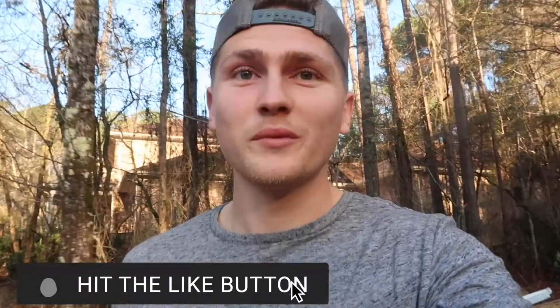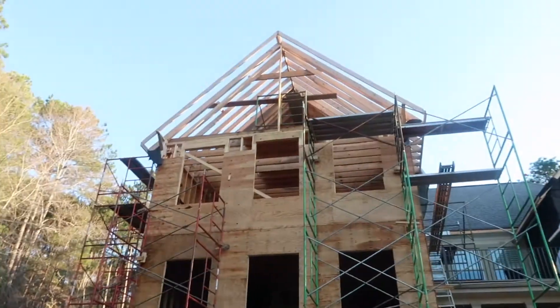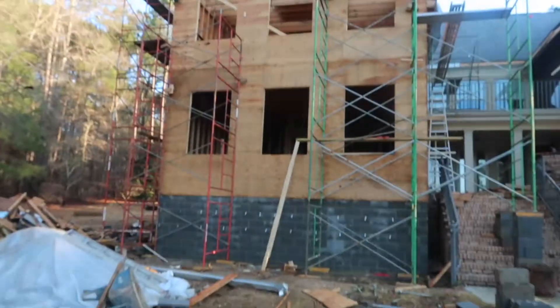We made it to work. In case you guys don't know, I'm a subcontractor — we do remodels, add-ons, and build houses. Today we've got to put the deck on the roof, so I'm going to be way up there today. Wish me luck.